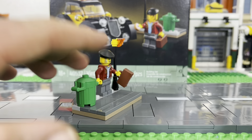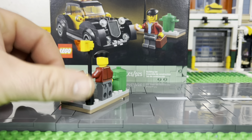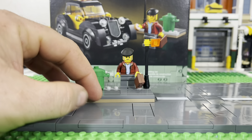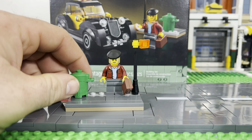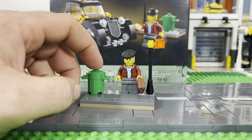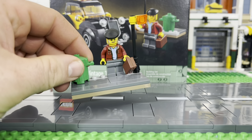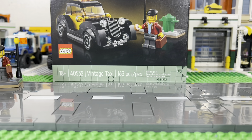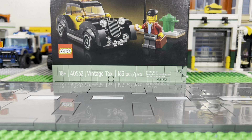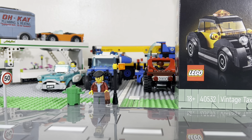This part is going to get taken apart and integrated into our city in some way, because you can always use trash cans. My wife put together a dog park — I need to make a video of that because she did a fantastic job. Anyway, there's your minifigure with his briefcase. You know what, I might have a place for him to go — we're going to put him right there. Boom, he's got a place to go forever!